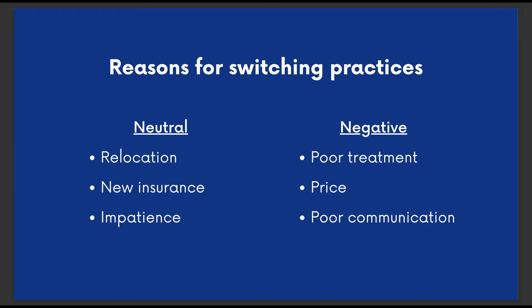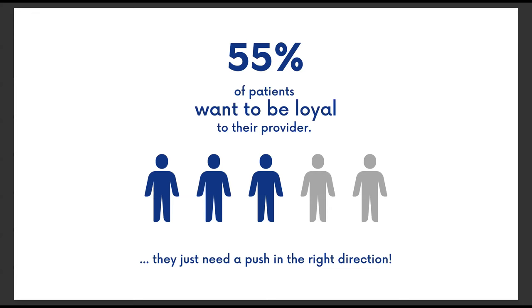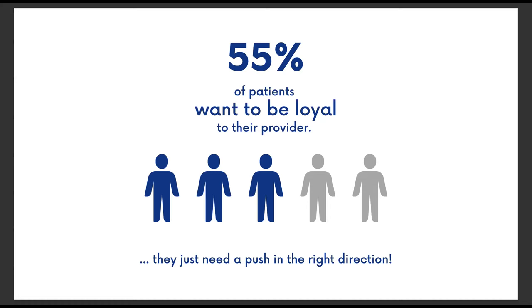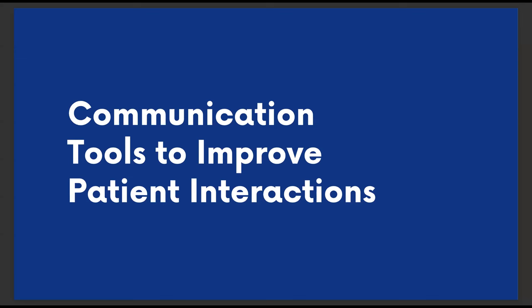With so many practices out there, it's easy for patients to simply look elsewhere to meet their healthcare needs. Despite the prevalence of patients switching offices, they still tend to have a solid preference for who helps them at a clinic. Very similar to that 56% number, 55% of patients want to be seen by a specific practitioner — they just want a more convincing reason to demonstrate long-term loyalty. There are a lot of small, subtle ways that modern technology can help push your patients in the right direction.